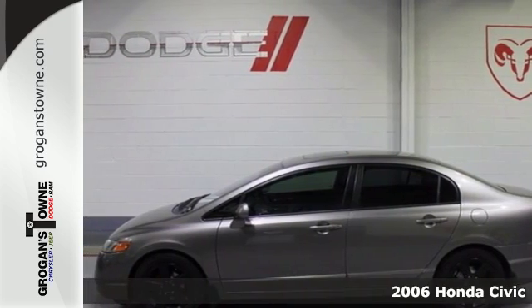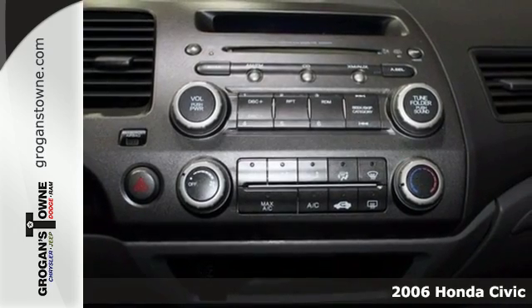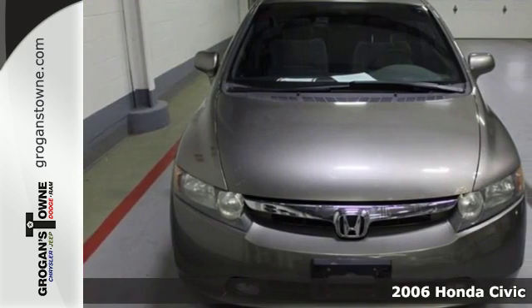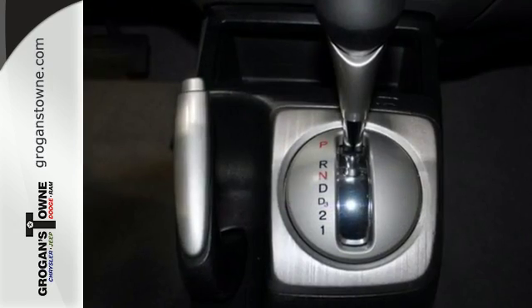It's a 2006 Honda Civic. It comes standard with anti-lock brakes, with electronic brake force distribution, front seat side airbags, full length side curtain airbags, and active front seat head restraints.